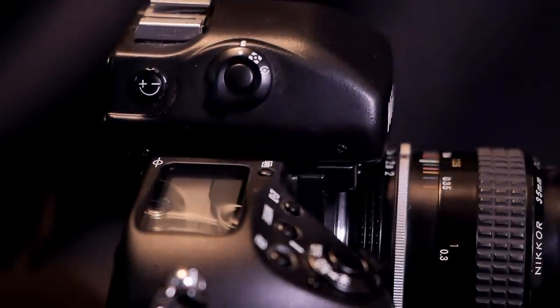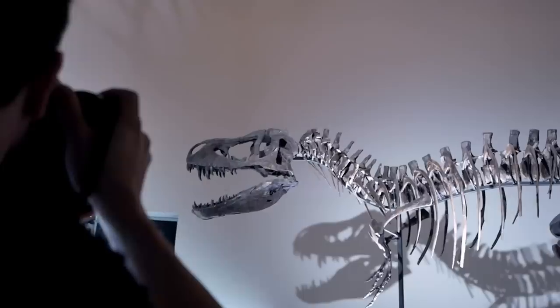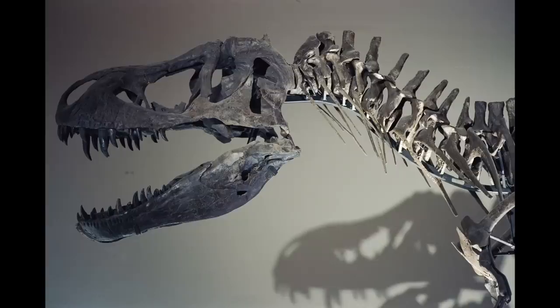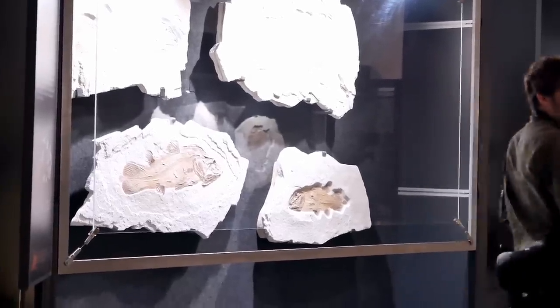Last but not least, there's also a spot meter which meters the light on a manually selected area that is also the focus area. Personally, I like that feature the most — the ability to say I want to focus on that particular spot and also take the spot meter reading from the very same location. There are a lot of use cases where combining focus and spot metering is just ideal.